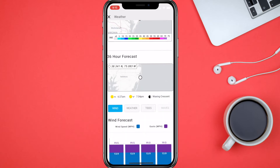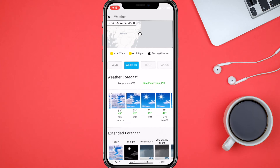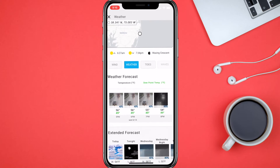It shows you the 36-hour forecast and a screenshot of that. You can go in and see the wind speeds — what the winds are going to be like for the day. It looks like they're going to pretty much stay the same. Then you can go into Weather and it gives you the forecast for the day, and you can keep scrolling.